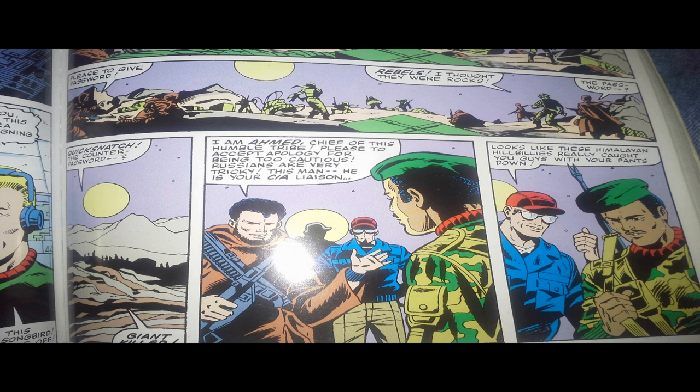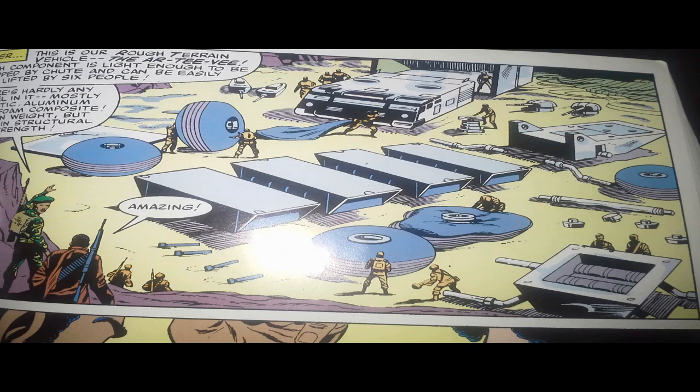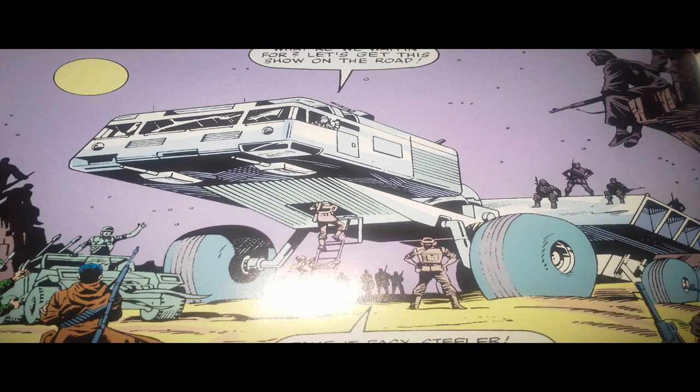The Joes parachute in and they don't see the Rebels at first. The Rebels are hiding and then pop up and surprise the Joes. We get to meet the CIA operative working with the Rebels, and he turns out to be a real douche nozzle. An exchange between the Rebel leader and the CIA agent gives us the impression we are supposed to trust the fighting men — CIA agents don't fight, so they just wouldn't understand. The Russian plane is boxed up in a crate, and the G.I. Joe team assembles their RTV. Once assembled, it is actually a really cool looking vehicle — I really wish there was a toy of this thing.